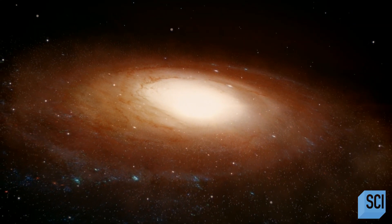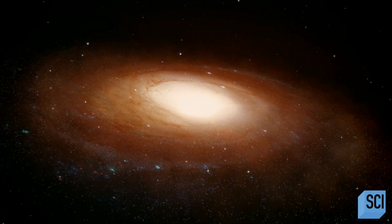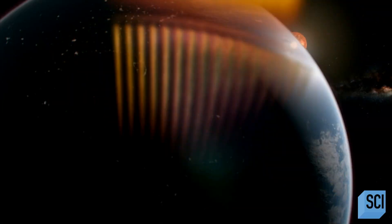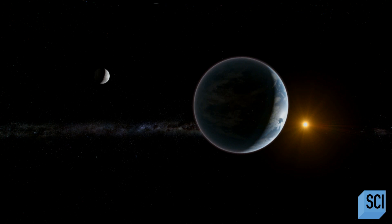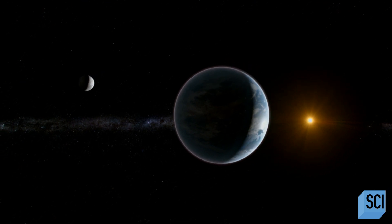Even though Sagittarius A star's event horizon is nearly 15 million miles across, it is also thousands of millions of millions of miles from Earth, creating a problem for Shep. It's equivalent — this is crazy to think about — but using your naked eye to see an orange on the moon. That's the level of magnification we need in order to pull this off.